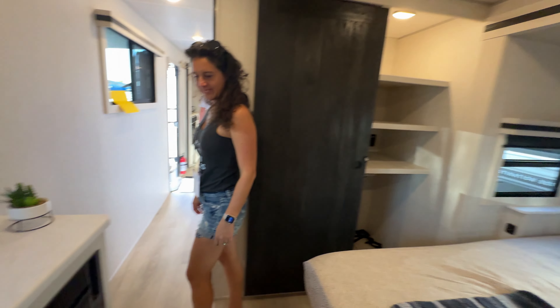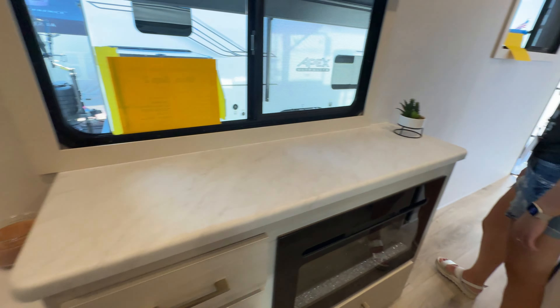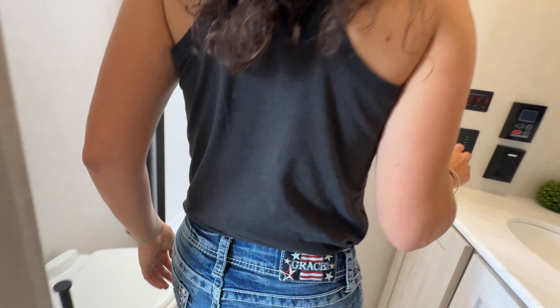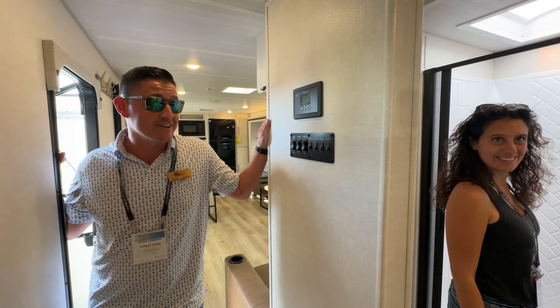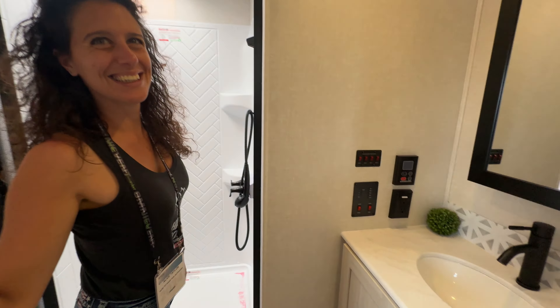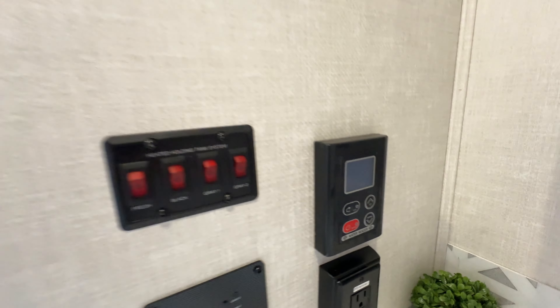Brand new for 2025 — fireplace! Look at this little makeup vanity area, or use it for your computer. Look at that bathroom — very cool. Don't let me let you guys get out of here without telling you about the 42,000 BTU tankless water heater. When you're hooked up to water you can take long showers and you can adjust the heat right in there — no more two-minute camp showers.